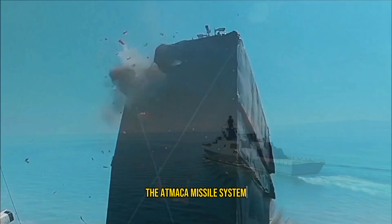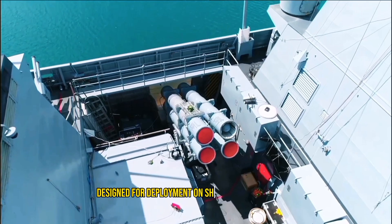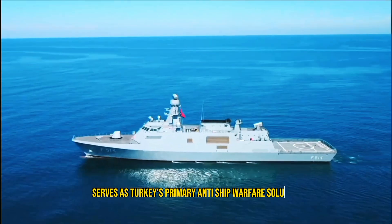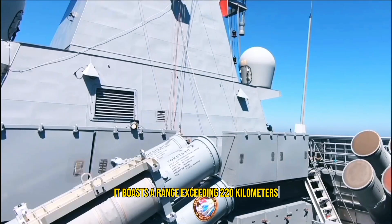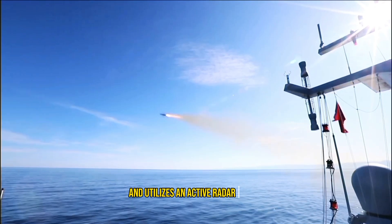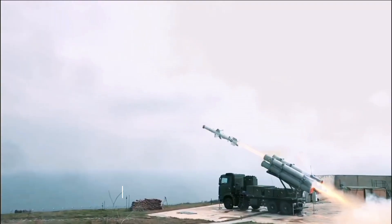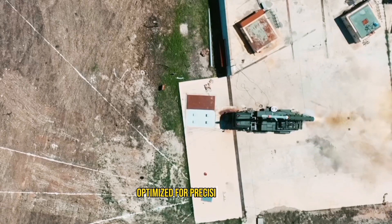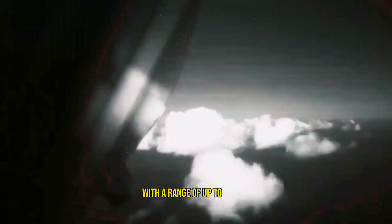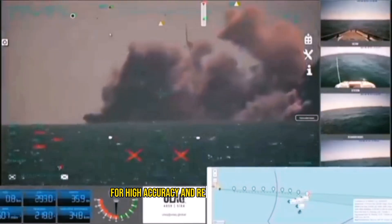The Atmaca missile system has been developed into three distinct variants to address diverse operational requirements. The naval version, designed for deployment on ships such as corvettes, frigates, and offshore patrol vessels, serves as Turkey's primary anti-ship warfare solution. It boasts a range exceeding 220 kilometers, features advanced guidance systems including GPS, INS, barometric and radar altimeters, and utilizes an active radar seeker for precision strikes. The Kara Atmaca is the land-based version — a surface-to-surface cruise missile optimized for precision strikes on strategic land targets such as air defense batteries and mobile missile systems. With a range of up to 400 kilometers, it incorporates imaging infrared seekers and terrain reference navigation for high accuracy and resistance to jamming.